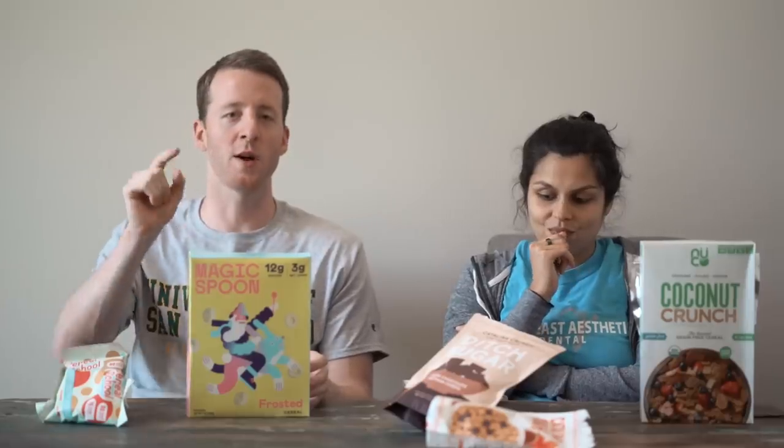That's it guys — keto cereals. What's your favorite? Have you tried any of these? It seems like a lot of you have been trying them. Let us know down below. I think we're going to get a lot of votes for Magic Spoon. Comment below.